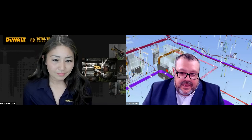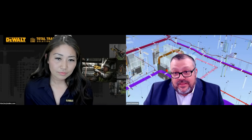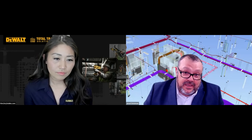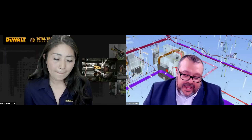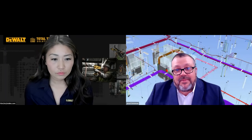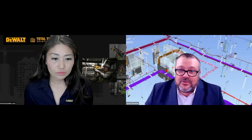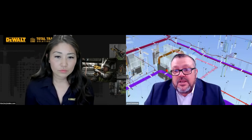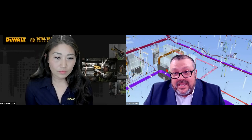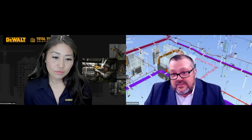Sure. So this is the electrical portion of a multi-trade rack. Some of the things we're going to focus on in this video are items we've implemented in the prefab process: standardized conduit spacing, standardized location and sizing of boxes. We coordinate with the mechanical guys as well, giving them access zones to their valves and equipment — that's the multi-trade aspect of it. All of these items you're going to see are things that are discussed throughout this webinar.